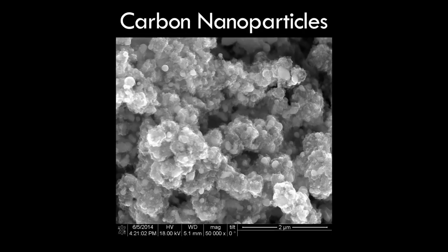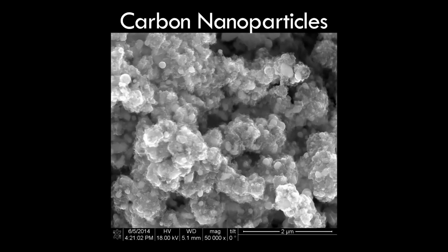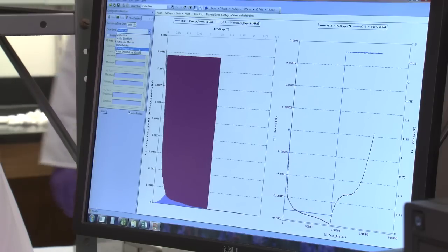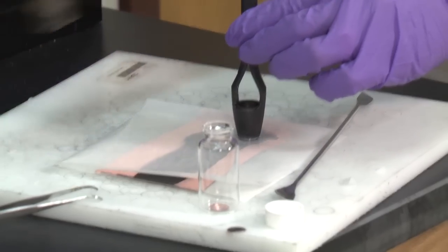That means they can store more lithium-ion material, creating a higher capacity, faster charging battery. The team's materials actually outperform current commercial batteries, and the packing peanut power sources are very easy to produce.